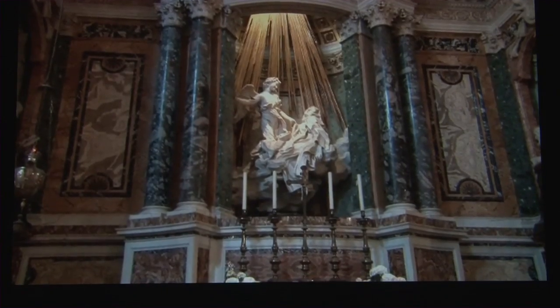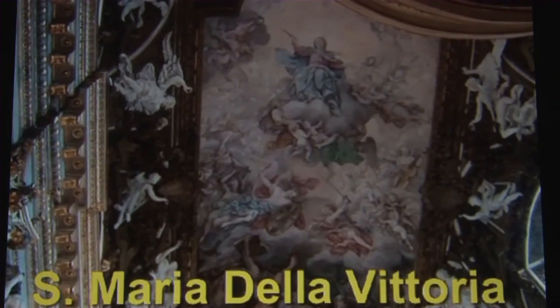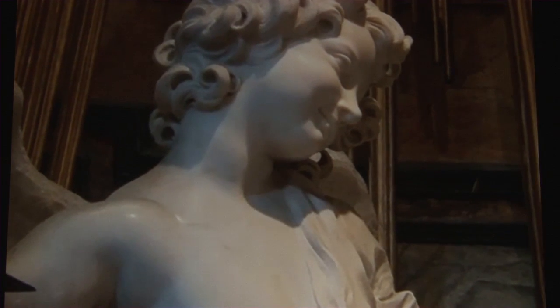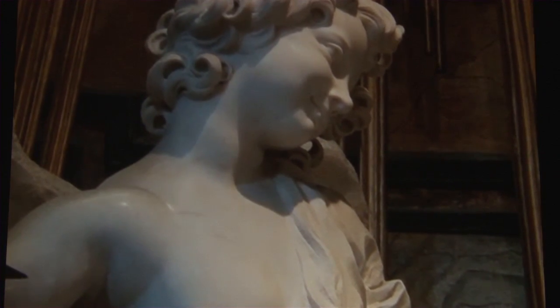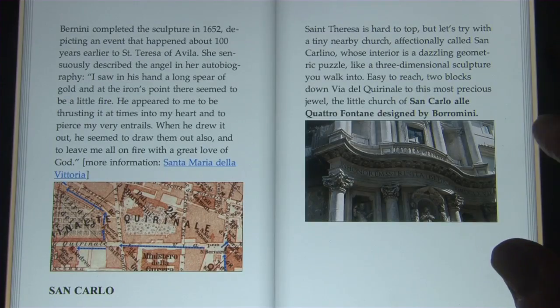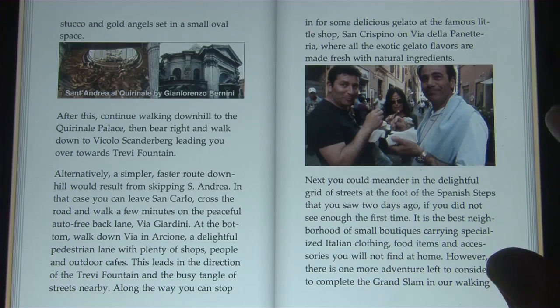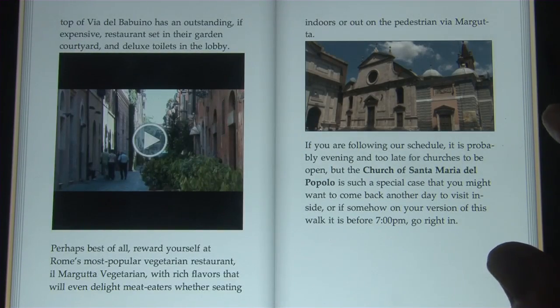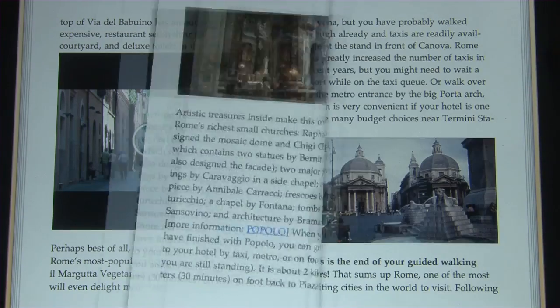We're going to bring you to one of the artistic hideaways in the city and show you a fabulous statue. It's one of the most remarkable statues in the history of art — the Ecstasy of Teresa. Rome is just one of the world's best cities to discover on foot, and our new electronic video guidebook is the best way to discover Rome.